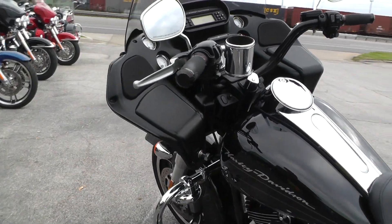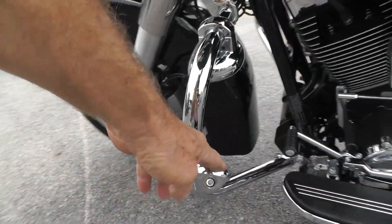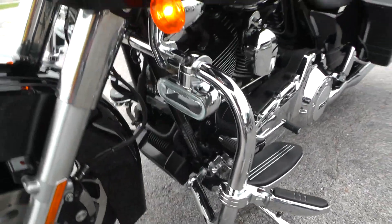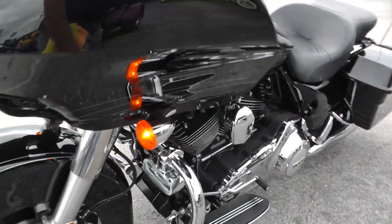Fires right off. We ran it through the shop and checked it out. Got a nice set of highway pegs here.